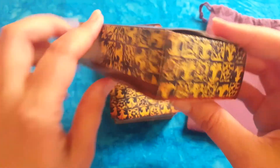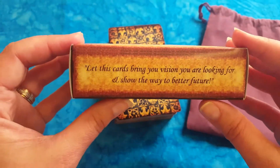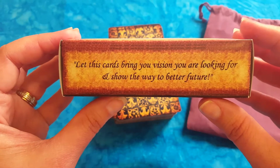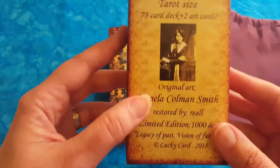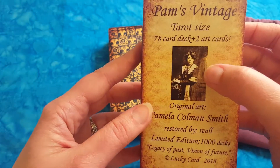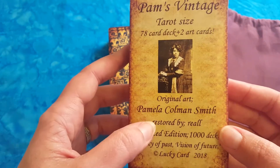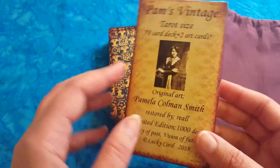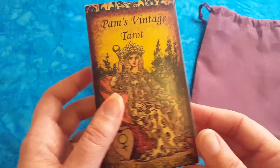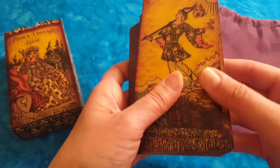So we can have a look at the box — it's a regular tuck box. It says 'let these cards bring you the vision you are looking for and show the way to a better future.' As you can see, Pamela Coleman Smith is featured here — she is of course the original artist. It was restored by Irina Real, and this is a limited edition of 1000 decks. I'll put all the links down below if you're interested in purchasing this deck.